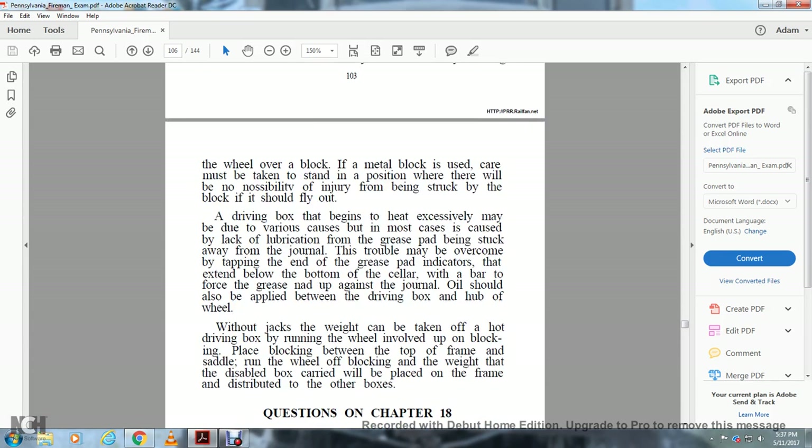A driving box that begins to heat excessively may be due to lack of lubrication, the grease pad being struck away from the journal. The trouble may be overcome by reseating the grease pad. If the grease pad is expended, oil should be applied. Weight can be taken off a hot driving box by running the wheel up on blocking and placing blocking between the top of the frame and the saddle, then running the wheel off the blocking so that the weight the disabled box carried is placed on the frame and distributed to the other boxes.